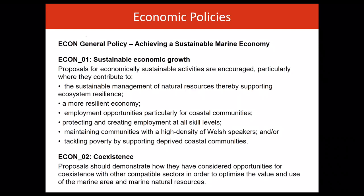This plan supports coexistence of relevant activities by encouraging proposals to consider opportunities to bring together different but compatible activities to make best use of marine space and natural resources.